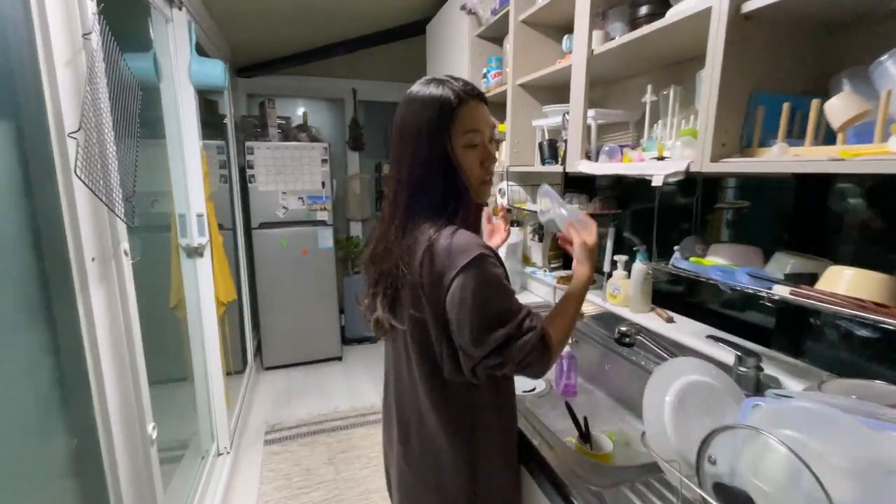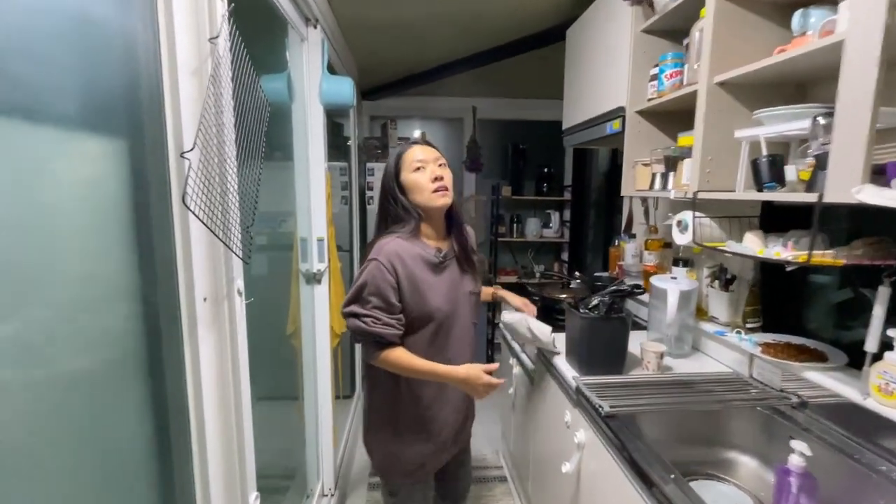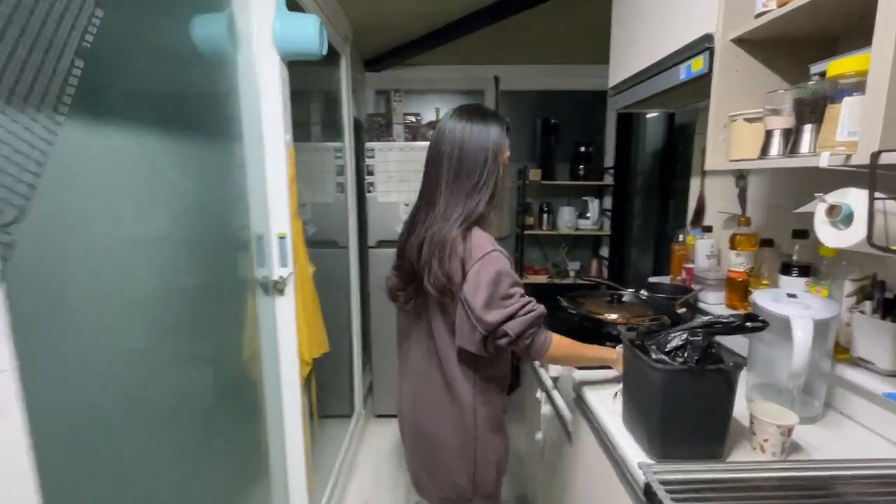Hey. Do you know that America only recycles 32% of its waste? Oh really? Does Korea recycle better or worse? Well, let me show you what recycling looks like first. Follow me.